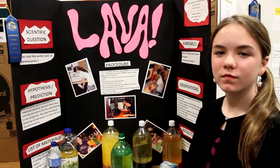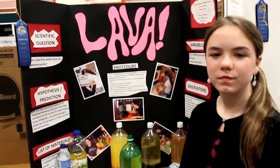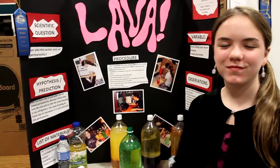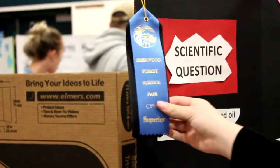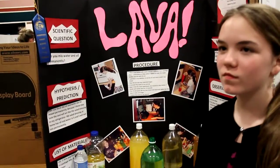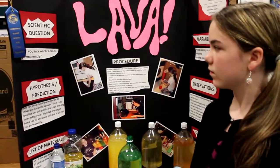Here we are at the 2013 Sherwood Forest Science Fair, and there's Abby. Abby got a blue ribbon — you can see right there — first place, for her lava exhibit, which explores whether you can mix oil and water permanently.